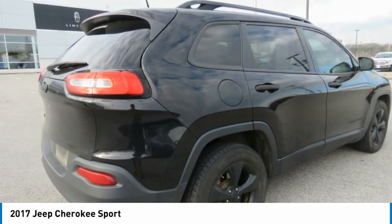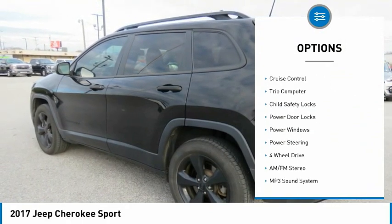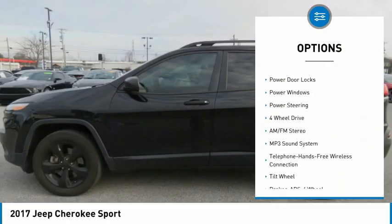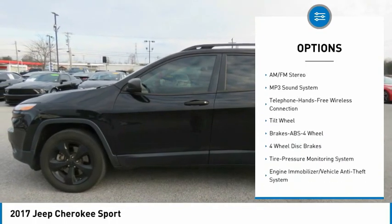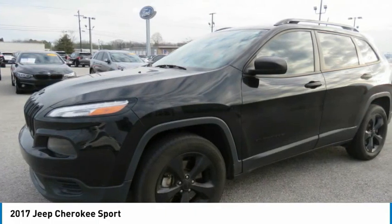Here are some of this vehicle's great options: traction control, daytime running lights, remote keyless entry, mirror memory, cruise control, trip computer, child safety locks, power door locks, power windows, and power steering.